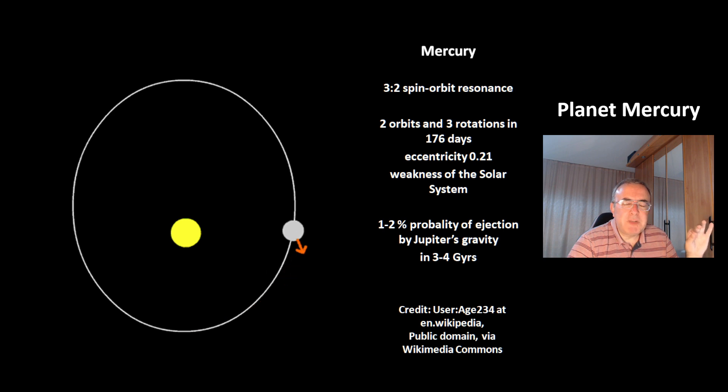Mercury is a weak point of the solar system. There is a 1 to 2% probability of ejection of Mercury by pushes from Jupiter in 3 to 4 billion years. Then Mercury could either fly out of the solar system, crash into another planet, or crash into the sun.